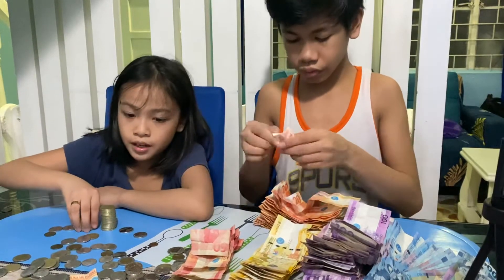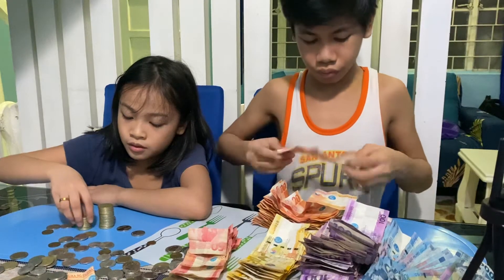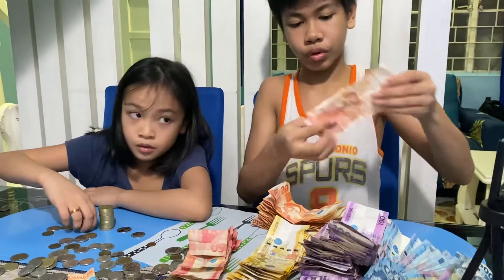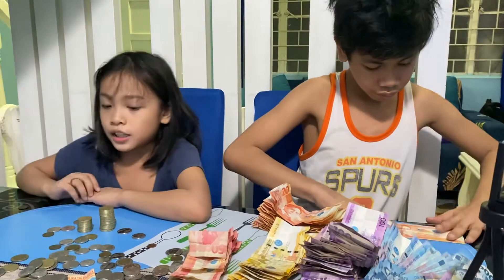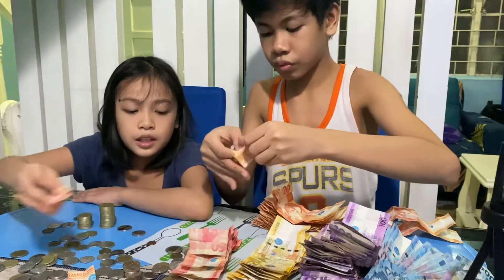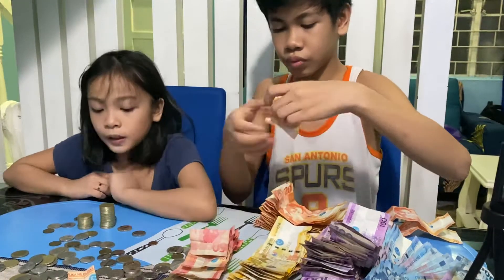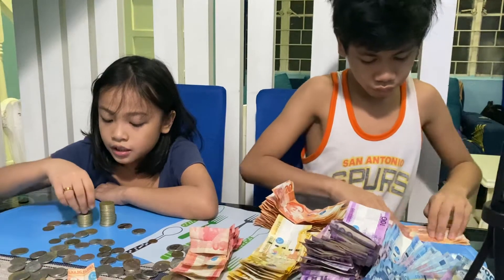This is a lot of money. How many is that? It's so many I cannot count. This is a lot of money — it's 50. I'm just going to build some tower, guys. Just counting.